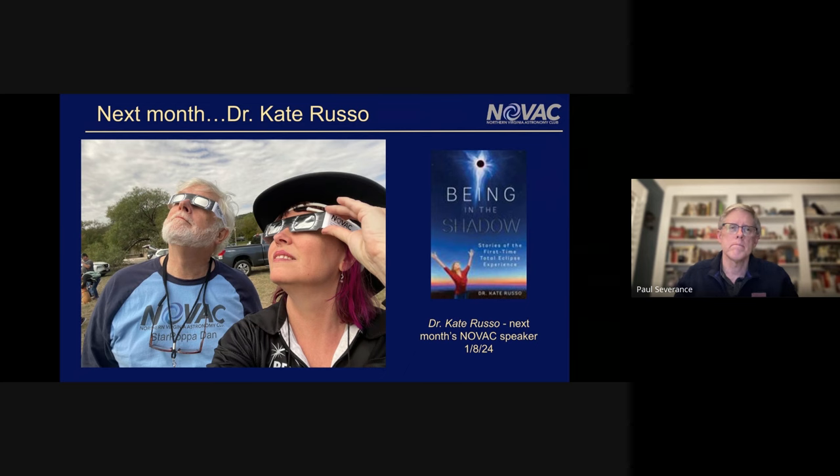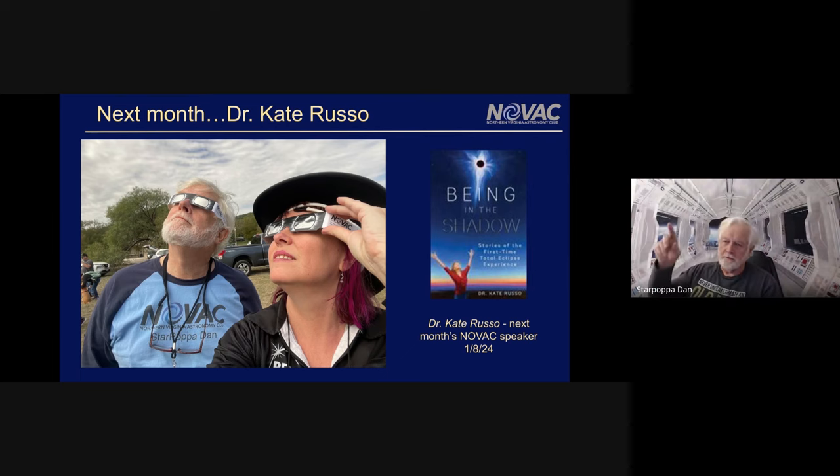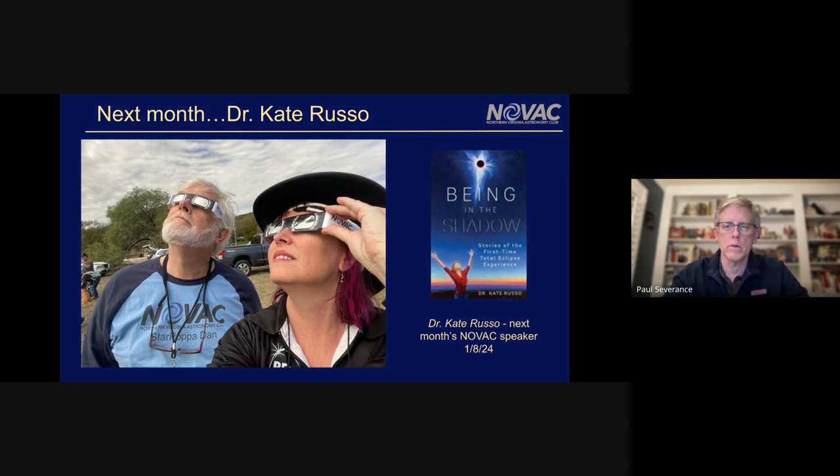I've followed Kate for about seven years. She's written several books on total eclipses. She's a psychologist, and she first started studying them because a total solar eclipse is one of the few human experiences with predictable awe. She's doing work putting electrodes on people's brains and seeing how they respond. Rather than talking about syzygy alignment, she's really talking about what happens to people in groups and individually when they see eclipses. It's fascinating work.